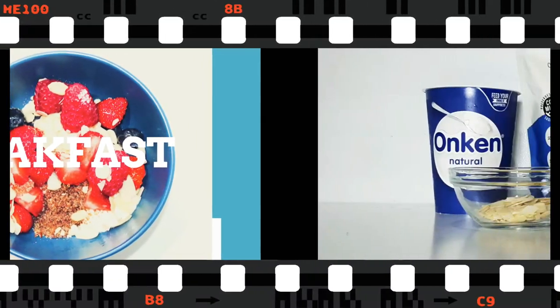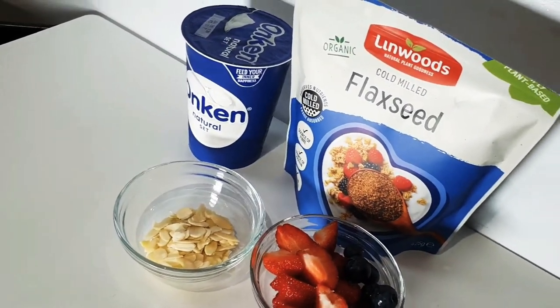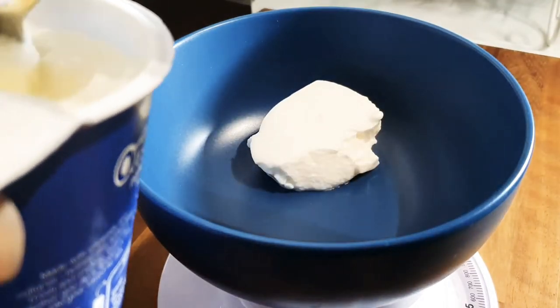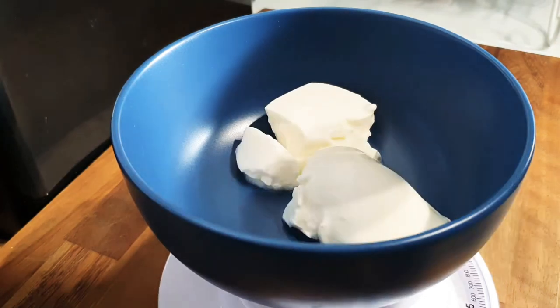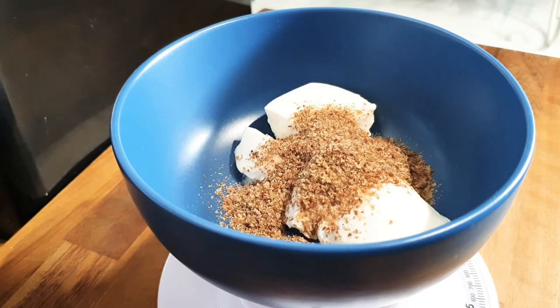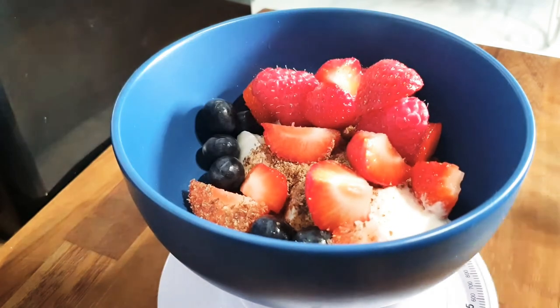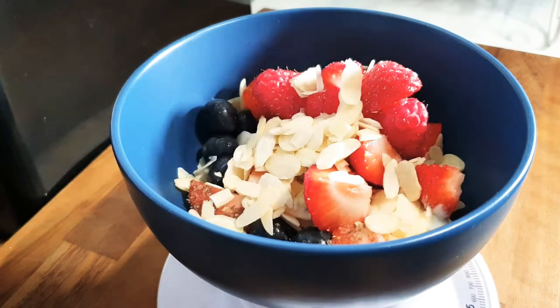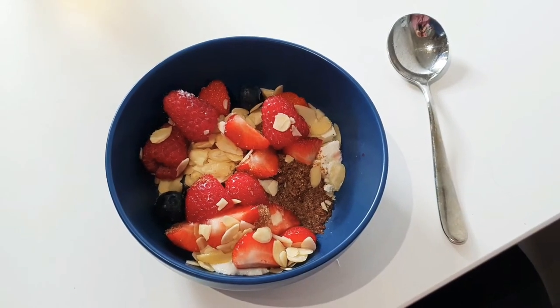Now it's time to make breakfast. I have everything ready: almonds, flaxseed, yogurt, and berries. I take a bowl, put it on the scale, and measure two tablespoons or 100 grams of natural full fat yogurt. I add a large spoon of ground flax seeds, about 20 grams, then my berries — three strawberries, three raspberries, and six blueberries. I sprinkle over about 50 grams of almond flakes and breakfast is pretty much ready.